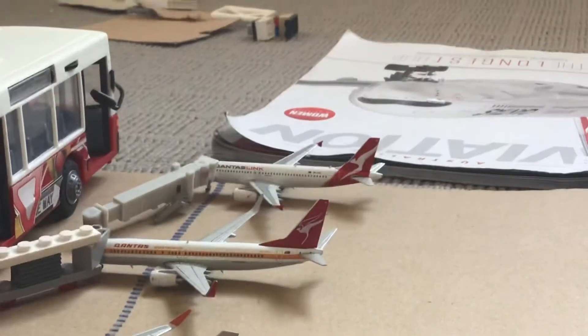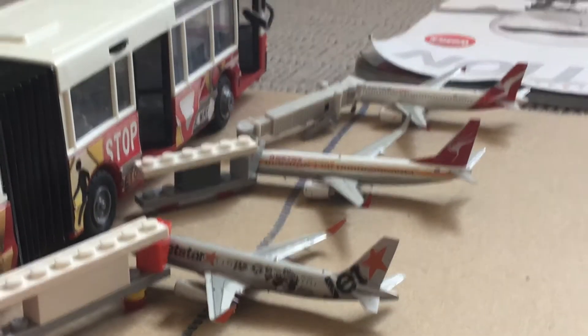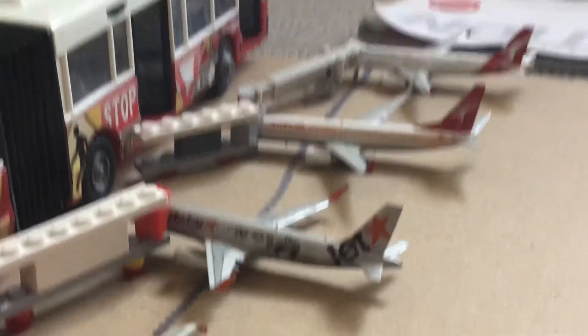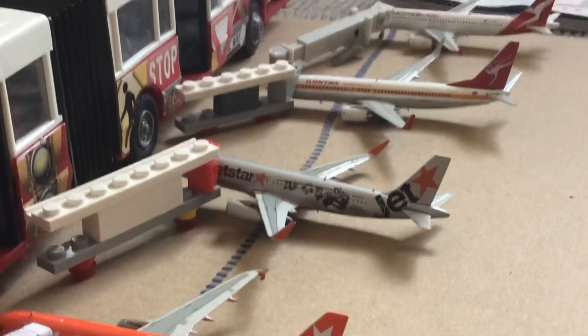And then here we have a Qantas A320-200 operated by Jetstar, this will be heading out to Cairns. And then here we have a Qantas 737-800 heading out to Alice Springs. And then here we have a Jetstar A320-200 — this has just arrived in from Sydney.